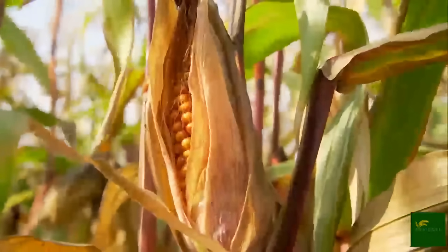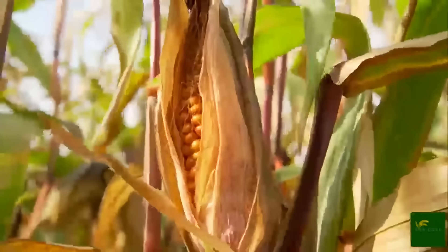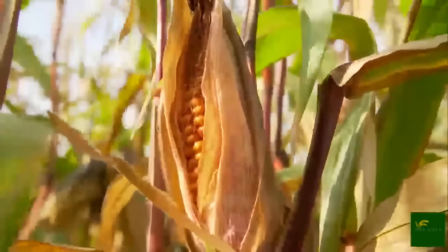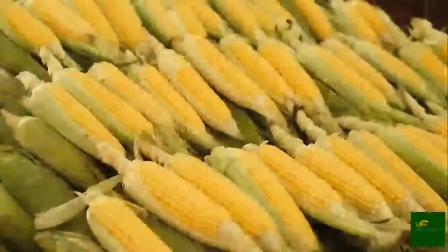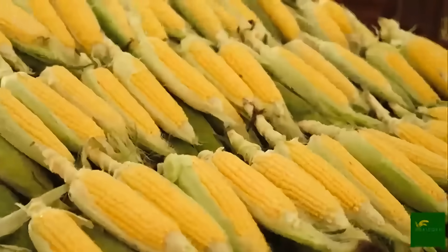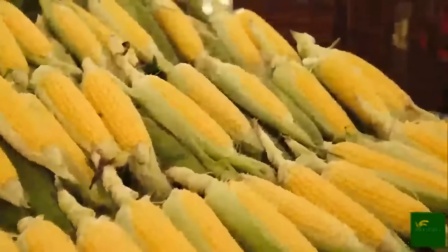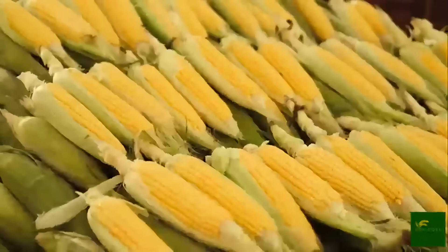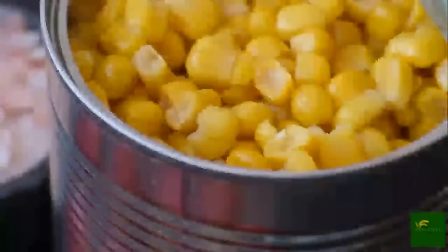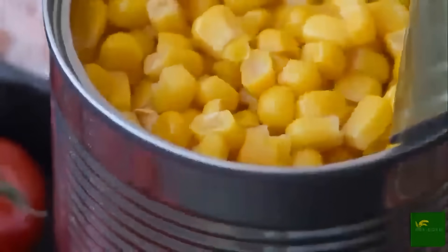Sweet corn's value goes far beyond its taste. It supports entire supply chains, from seed scientists and farmers to truck drivers, factory workers, and grocery store clerks. It creates jobs, feeds populations, and plays a significant role in national food security.